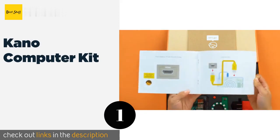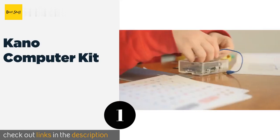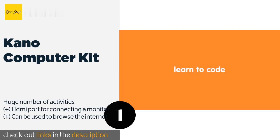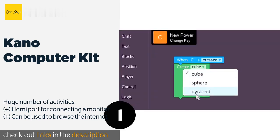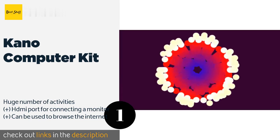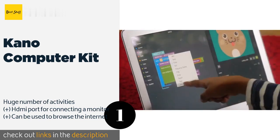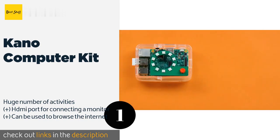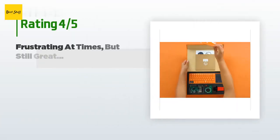Number one is the Kano Computer Kit. The Kano Computer Kit is suitable for kids as young as six and as old as 14. It has over 100 step-by-step coding challenges that help teach Python, JavaScript, website building, and more, yet it requires no previous technical knowledge, making it very accessible. This product is available on Amazon for $114.